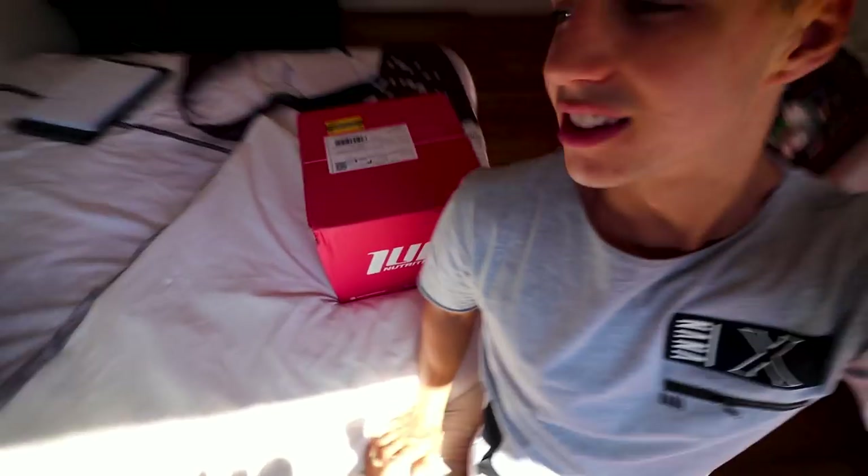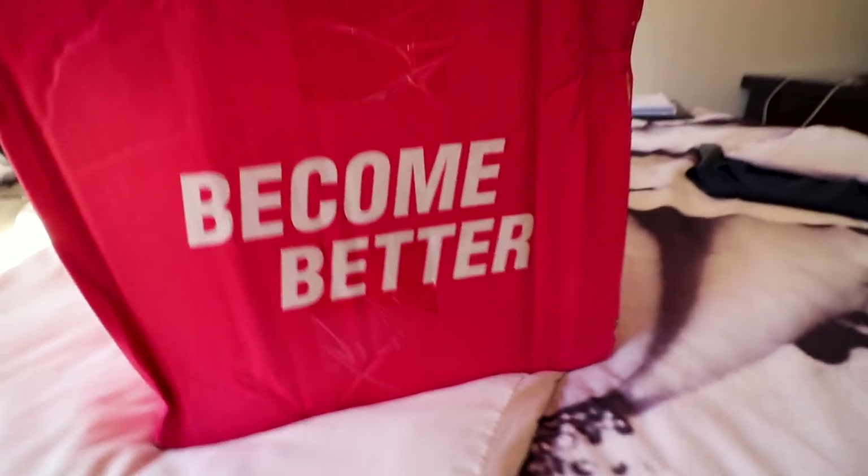Now guys, something super super duper exciting has just happened - this package from One Up, the 'thank you, become better' has just arrived, so I'm excited to open that one up. I'm sure if you guys remember my last video, a lot of the i8 protein stuff came, which is great, but I was more and more excited for the supplements, so that's what we're gonna get into after that.